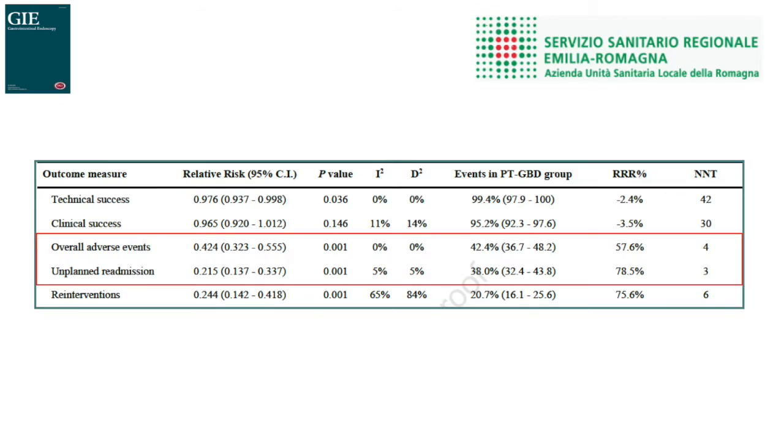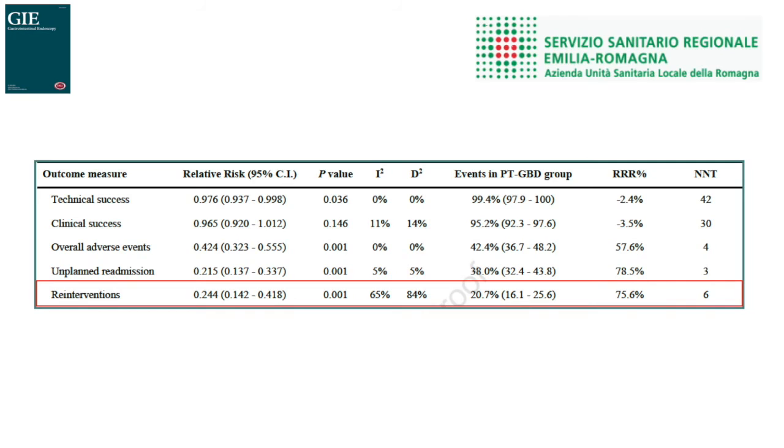Conversely, EUS gallbladder drainage reduced overall adverse events and unplanned readmissions, and trial sequential analysis confirmed that these were not false positive results. Finally, EUS gallbladder drainage also showed fewer re-interventions, but this finding would need an additional 97 patients beyond the accrued 535 to confirm it is not a false positive result.